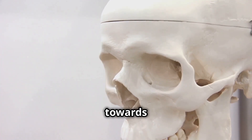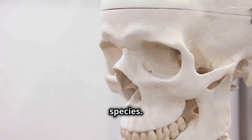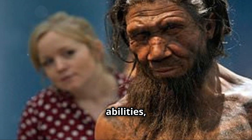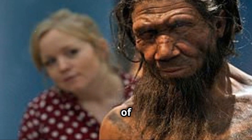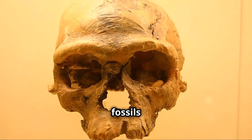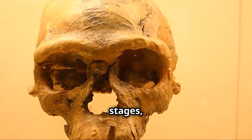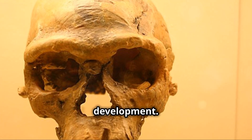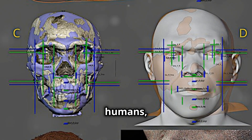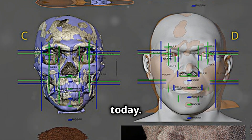Their faces show a progression towards modern human morphology with features that hint at the future of our species. Larger brain cases indicate increased cognitive abilities, suggesting they were capable of more complex thought and social structures. Studying their fossils and reconstructing their appearance reveals crucial evolutionary stages, providing insights into our own development. Homo erectus represents a key step from our ape-like ancestors to modern humans, a testament to the incredible journey of evolution that shaped who we are today.